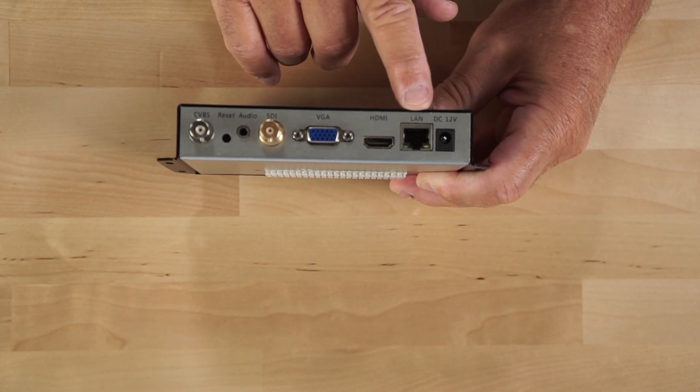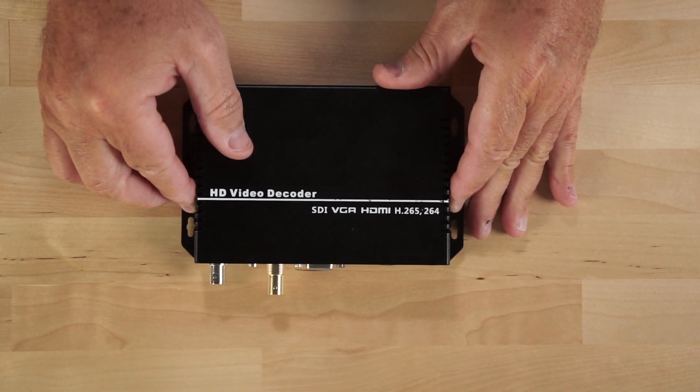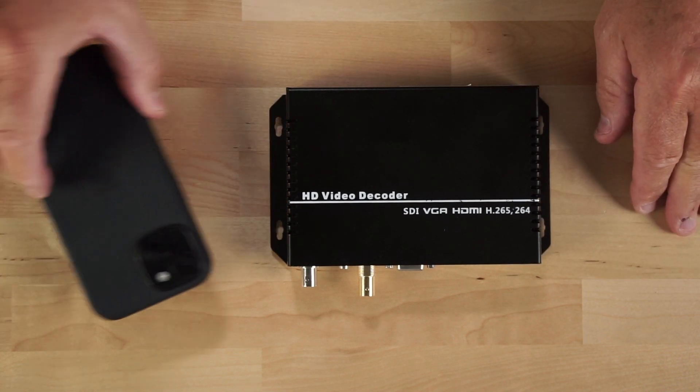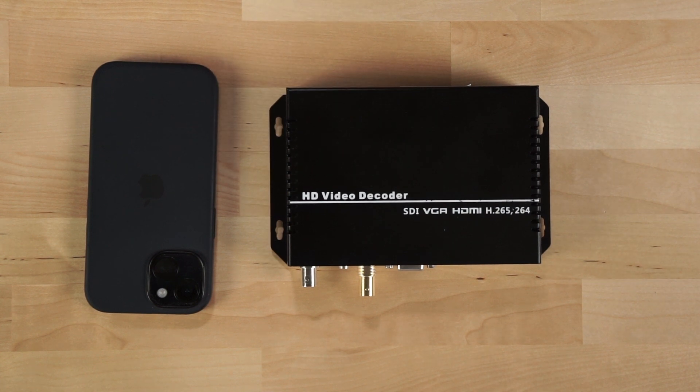It's got a LAN port and a DC 12-volt power port, and it does come with the power supply. Just to give you a little reference and put things into perspective, that's the size in relationship to an iPhone 15.